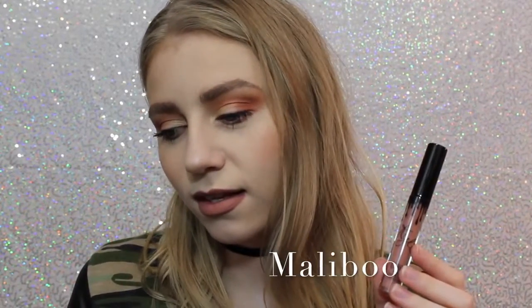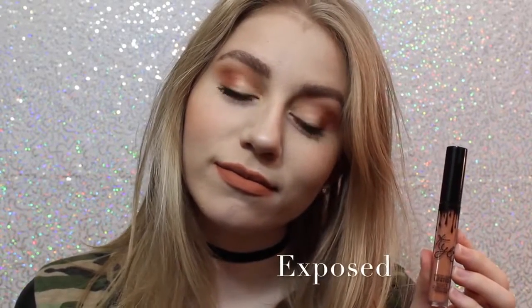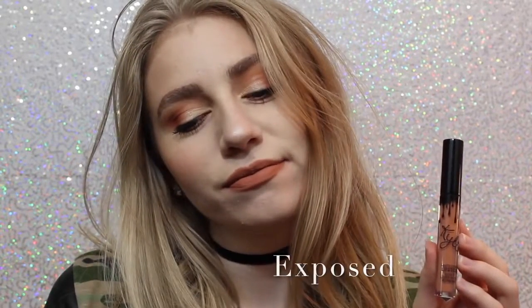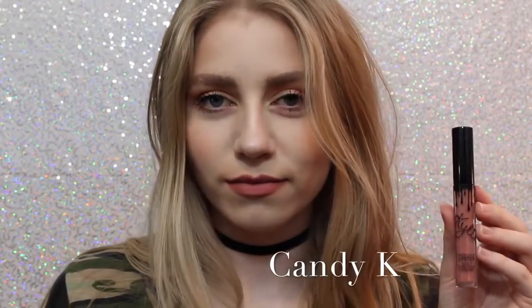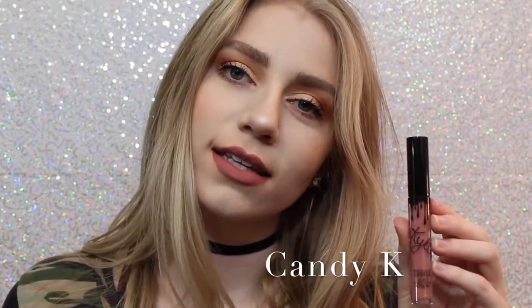Alright, so this first shade is Malibu. It's a really nice pinky brown that I feel like would work with a lot of skin tones. This personally wasn't the shade I thought it was going to be, but I still really like it. Next we have Exposed, which is what I actually wanted shade 22 to be when it first came out, so I'm so happy I have this shade. It's a beautiful, warm-toned, orange-y tan. Next we have Candy K, which is definitely one of the more everyday colors. I think it's a beautiful pinky nude that is a perfect everyday color.